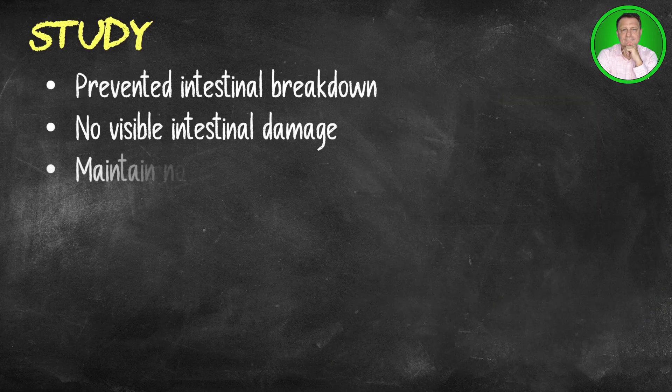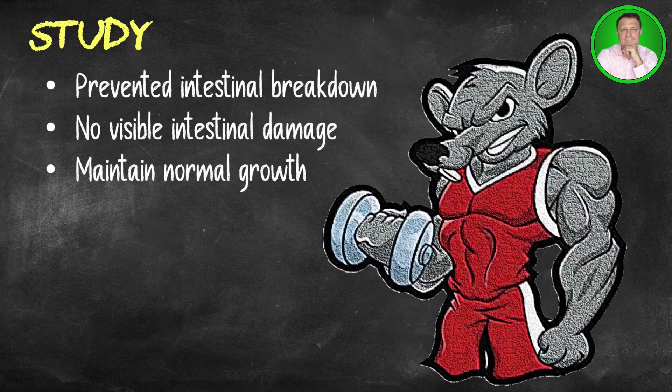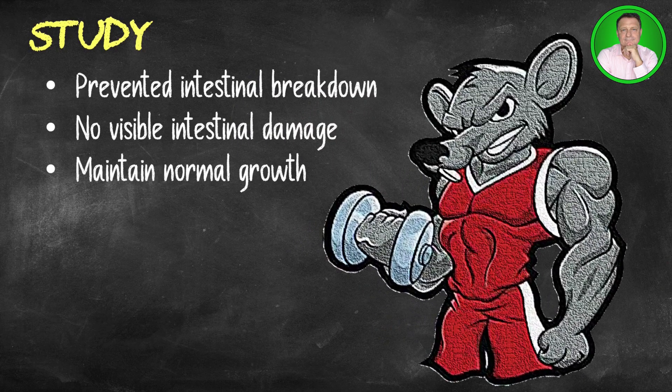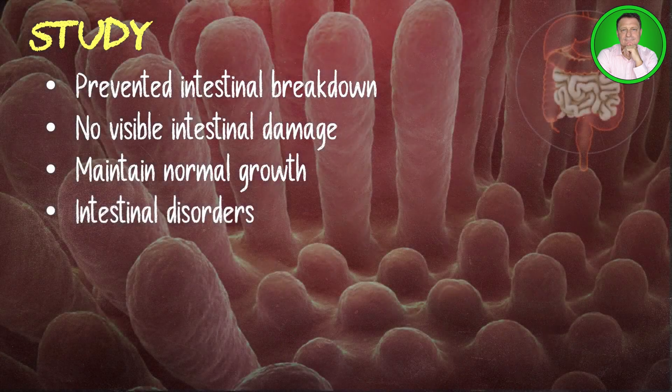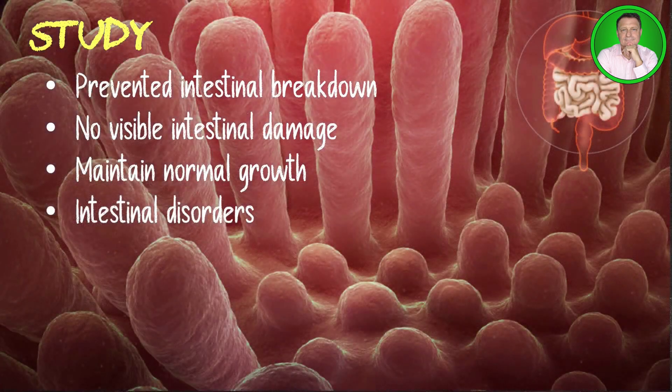The rats given the supplement were also able to maintain normal growth despite the total lack of protein, and higher doses produced even better results. In addition to its application in chronic kidney disease, AKG may also aid people with intestinal toxemia and malabsorption disorders like celiac disease. However, further research is obviously needed in humans.